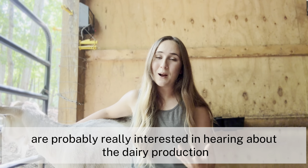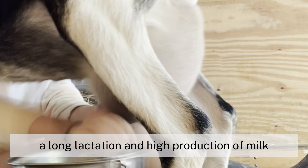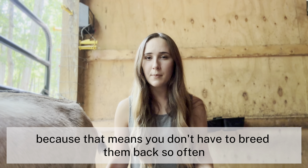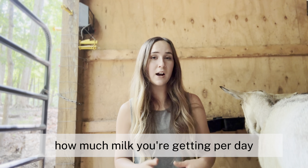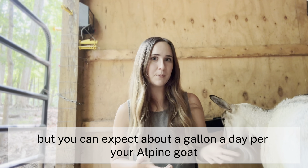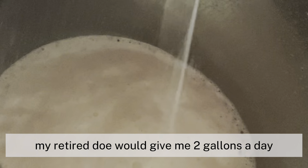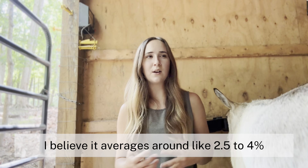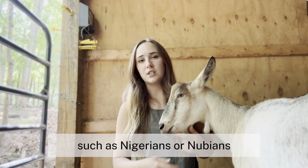Now that we've got the basics covered, let's talk about dairy production. Alpines are known to have a long lactation and high production of milk. Long lactation is really helpful because it means you don't have to breed them back so often — you can milk them for multiple years in a row. It will vary a lot from animal to animal, but you can expect about a gallon a day per alpine goat. With really good genetics, like Isla my retired doe, she would give me two gallons a day. Alpine milk is pretty low in fat content, averaging around 2.5 to 4%, which is low compared to other breeds such as Nigerians or Nubians.